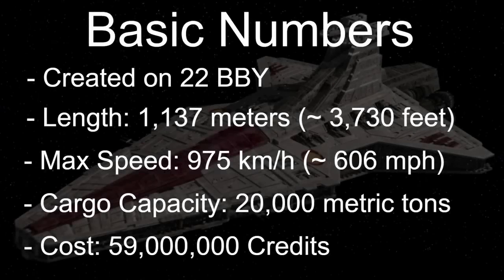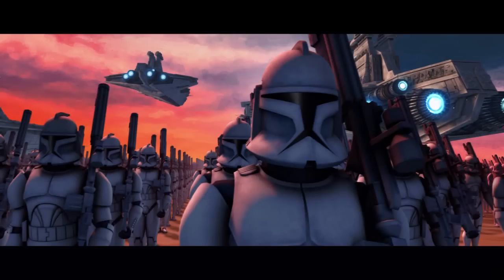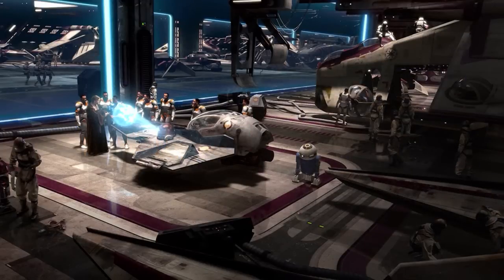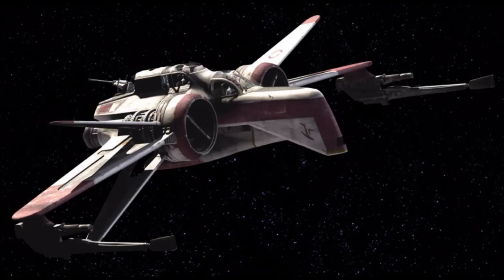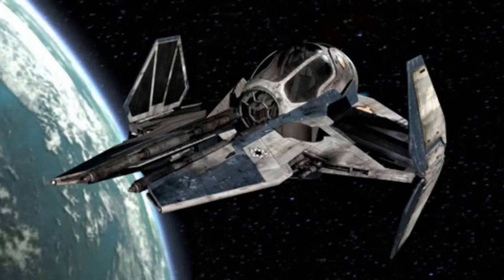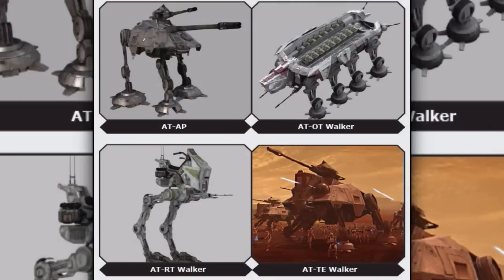The Venator Class Star Destroyer was created just before the Clone Wars, so around 22 BBY. It required a crew of 2,000 men and could carry up to 2,000 troops. It carried about 460 starships, which included 192 V-wings or V-19 starfighters, 36 ARC-170 starfighters, 192 ACTIZ-class interceptors, and 40 Republic gunships, as well as 24 walkers of various types.